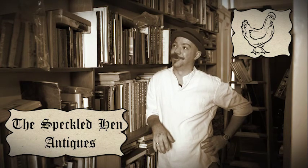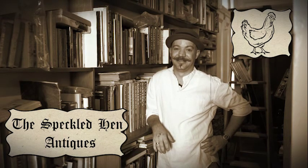Old books. They're great. Kind of scary, but great!